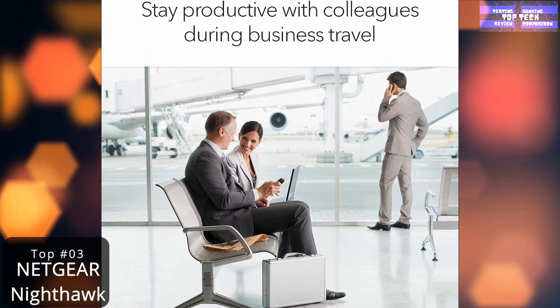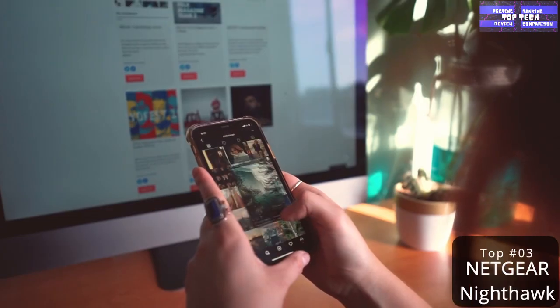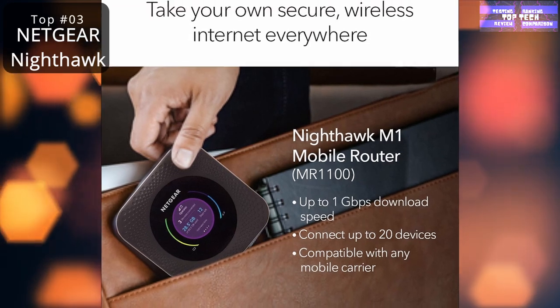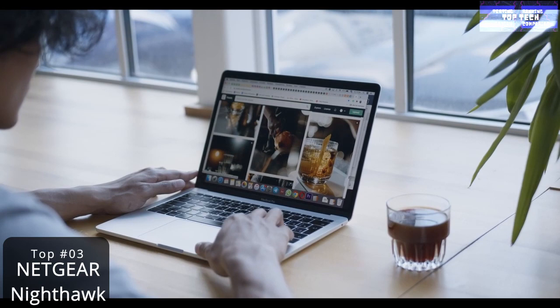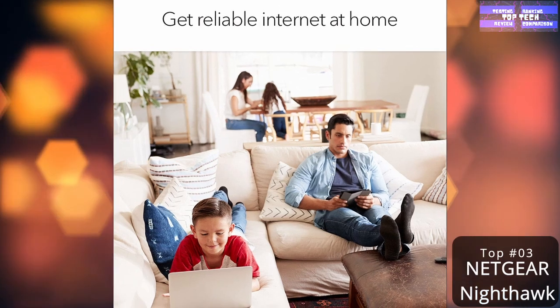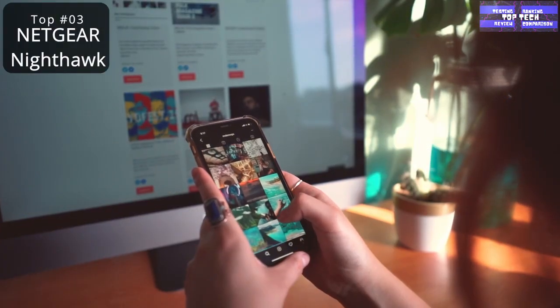Number 3: the Netgear Nighthawk M1 Mobile Router. Can you believe we've only had constant access to the internet in the last 20 years? These days, even when you're outside your home there's a good chance WiFi is within reach, but for times that it isn't, a mobile hotspot is an excellent solution. These portable devices turn a cell signal into a WiFi connection anywhere the service provider's signal reaches. After considering 51 models, the Nighthawk M1 is our best-of-the-best pick.